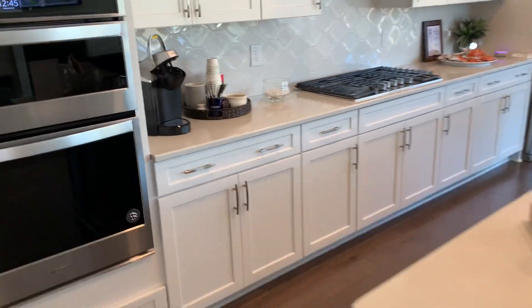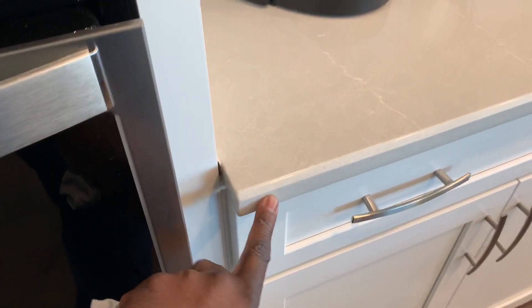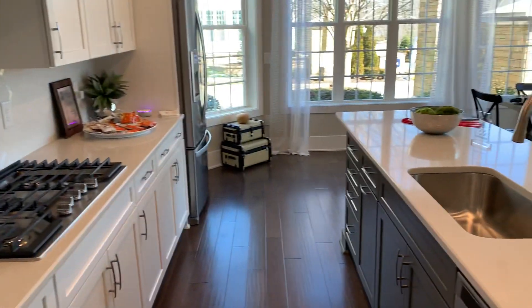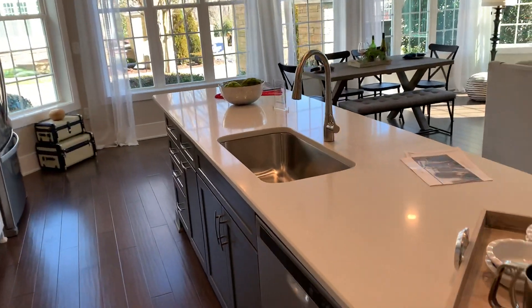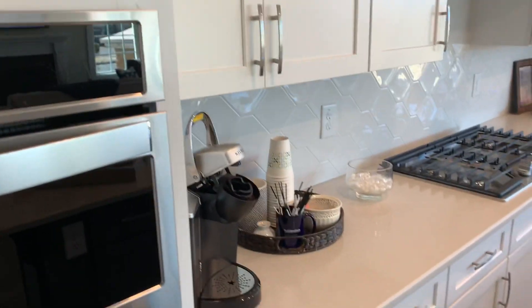It's actually the same color from here to here. It just looks different because of the light, the way the light hits it, from what he was telling me. But yeah, it gives a good idea of what your island is, and the cabinets, and the countertop supply.